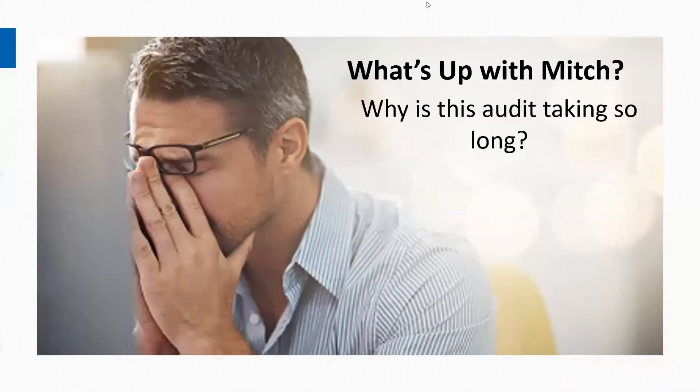Hello, this is Jenny Clark with Solvability, and today's What's Up with Mitch episode is all about why is this audit taking so long? They always take longer than you want them to. They're always asking you for more than you think you should have to provide. They're always giving you a list, and then when they get there, they add other things. It's kind of like when we used to close on a house — there'd always be some emergency document that they knew all along but didn't ask us, so we have to scramble for it.